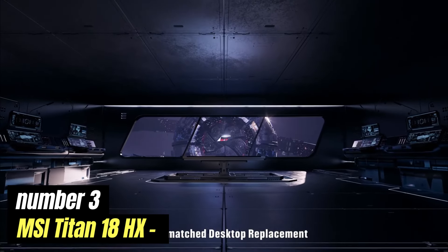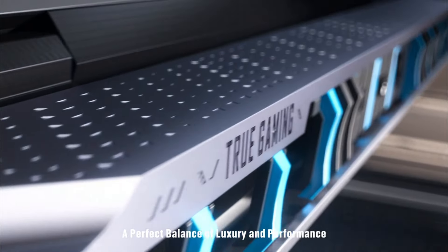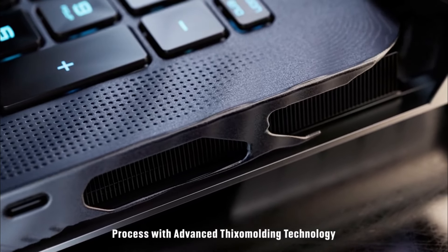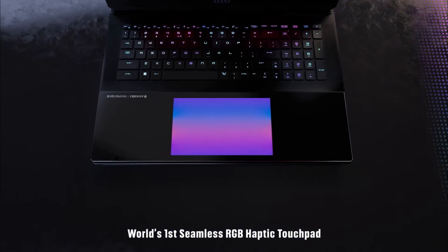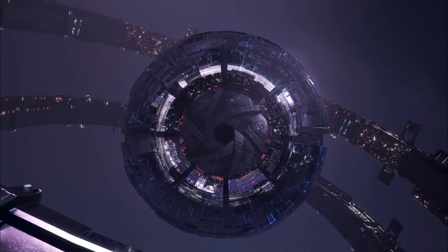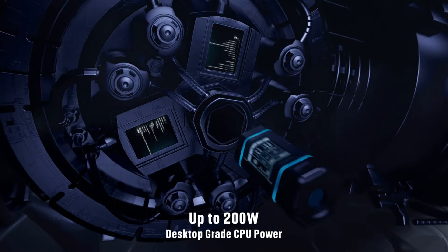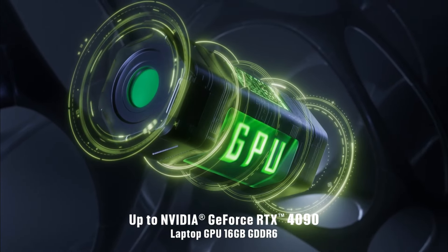Number 3: MSI Titan 18 HX. The MSI Titan 18 HX represents the pinnacle of gaming laptops, designed for enthusiasts who demand uncompromising performance. This powerhouse features Intel's latest high-performance processors and Nvidia's top-of-the-line graphics cards, making it capable of tackling even the most demanding games and resource-intensive applications with ease. One of the most striking aspects of the Titan 18 HX is its massive 18-inch display, which offers an immersive visual experience with vibrant colors and sharp details. The screen supports high refresh rates, ensuring smooth gameplay that minimizes motion blur — a crucial factor for competitive gamers.